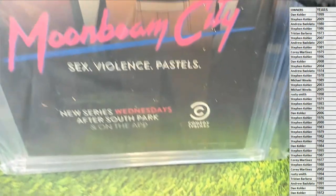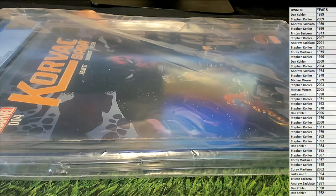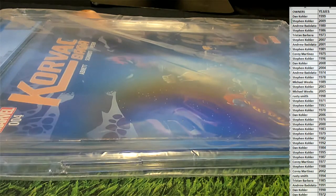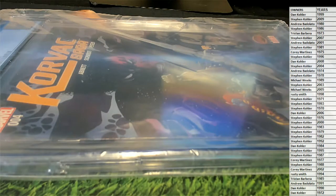Moonbeam City — what a name. Okay, so this is 2015, which I believe we only go to 2009. So this would be a rando. Let me check. Yep, we go past 2009. So yeah, this would be a rando. No big deal.